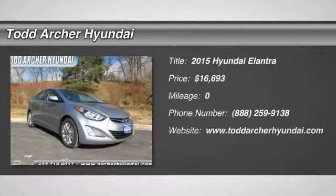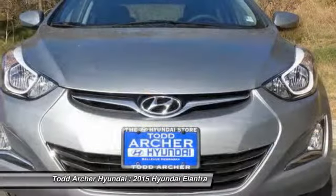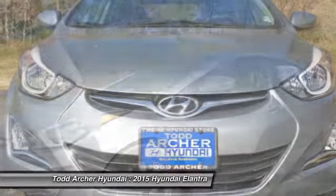The 2015 Elantra. The Elantra boasts the most interior room in its class and gets an exceptional 35 miles per gallon. With its luxurious standard features, the Elantra is an easy choice and is priced below $20,000.